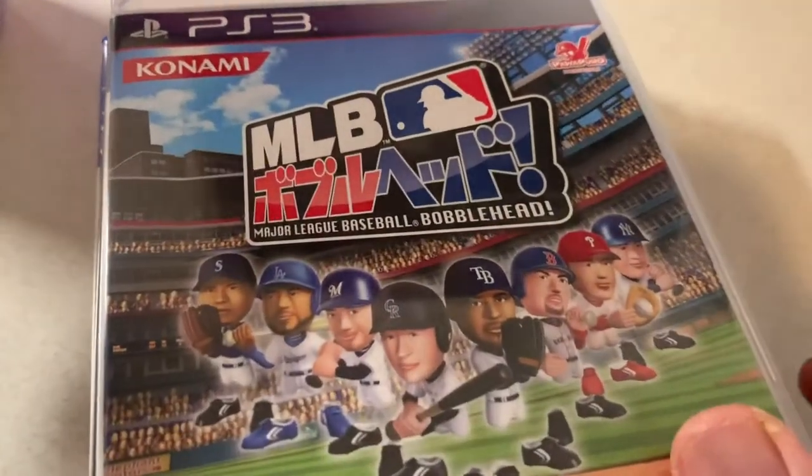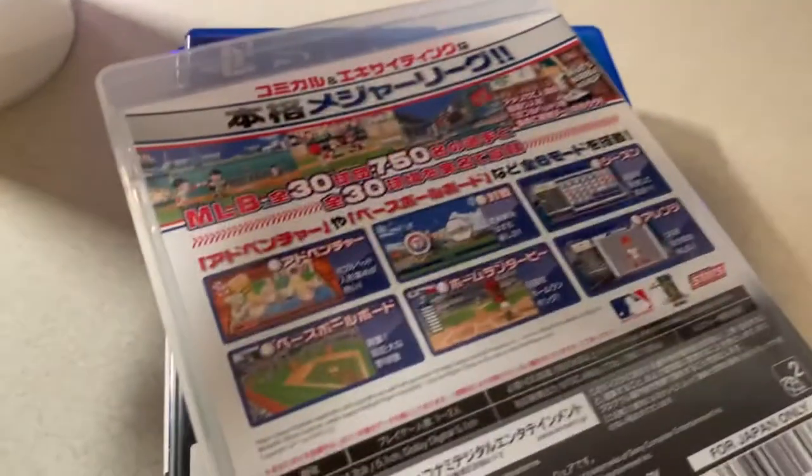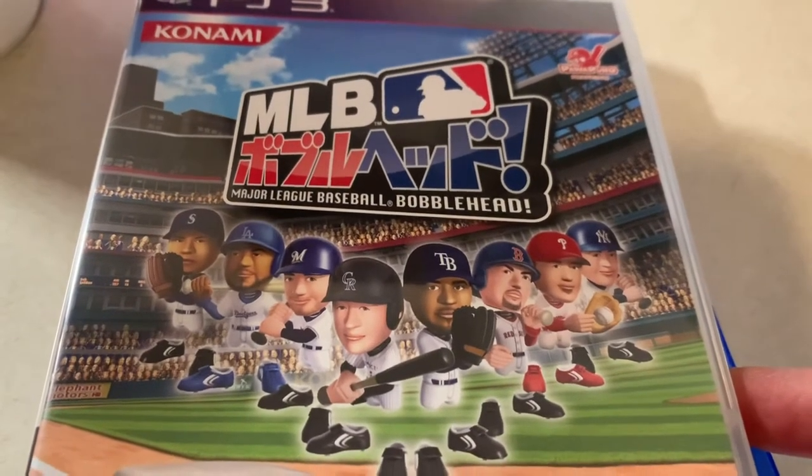MLB Bobblehead — I haven't played this one. It was four bucks and was never released in North America. It kind of reminds me of MLB Power Pros if you remember that game.